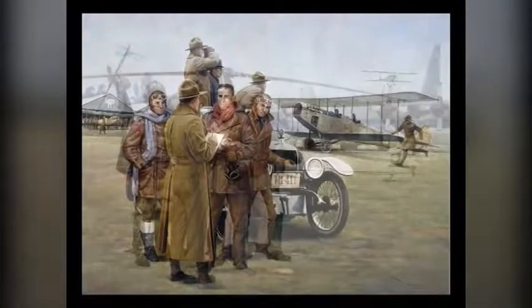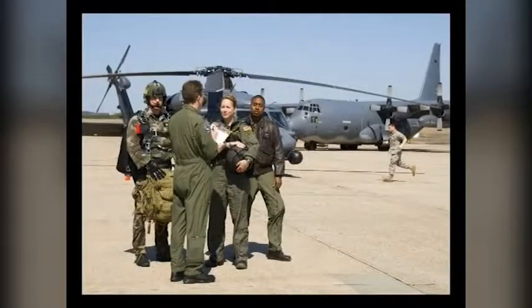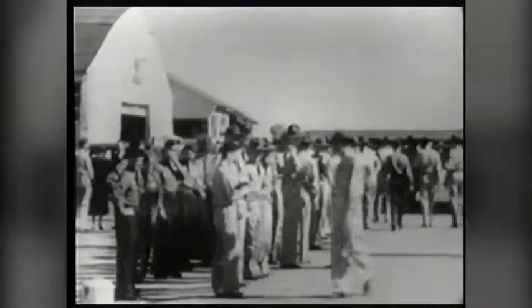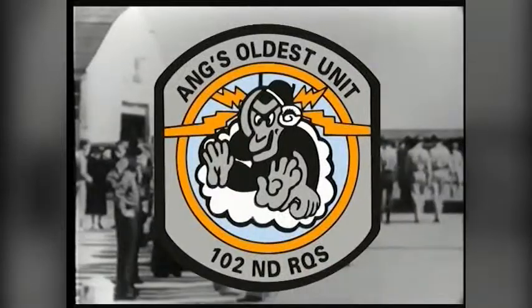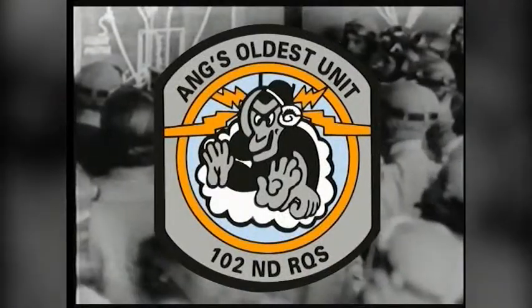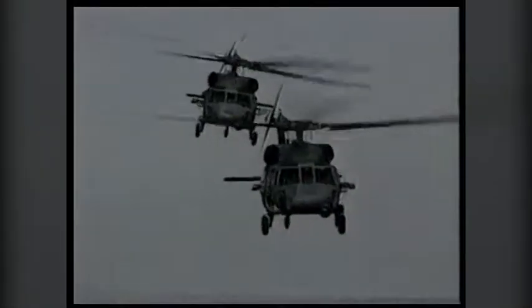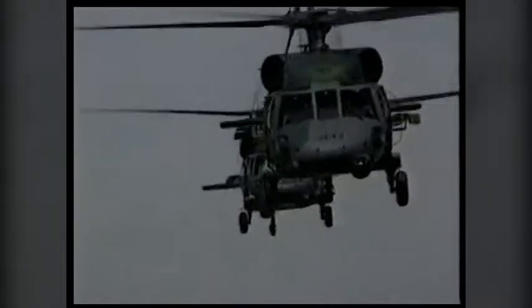For one hundred years, the 106th Rescue Wing has been paving the road of military aviation history. Home to the 102nd Rescue Squadron, the oldest flying squadron in the Air National Guard, these New York citizen guardians have been there from the beginnings of military aviation — starting from the days of hot air balloons being used for reconnaissance, to the high speed aircraft used today to provide worldwide rescue support.